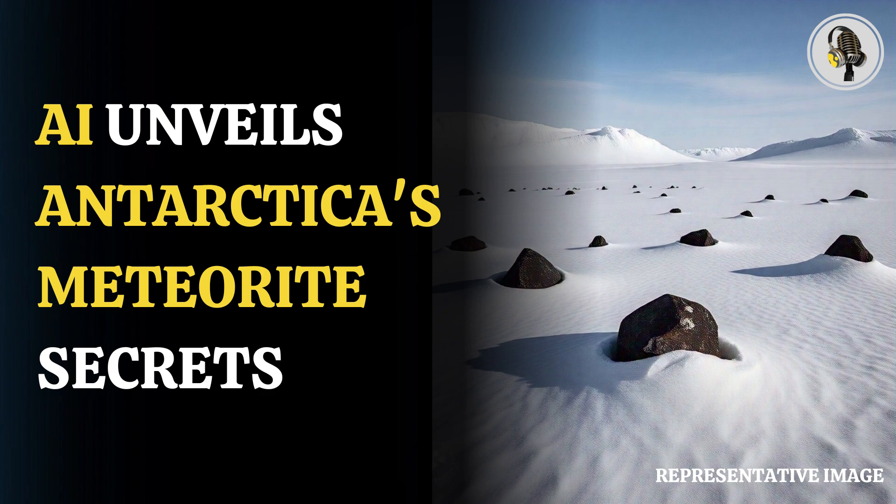In 1996, NASA scientists presented research indicating a 4 billion-year-old meteorite found in Antarctica carried evidence of fossilized microbial life from Mars. The initial discovery of the so-called Mars meteorite was greeted with acclaim, and the rock was unveiled at a standing room-only briefing at NASA headquarters in Washington. Since then, criticism has surrounded that discovery and conclusive proof has been elusive.